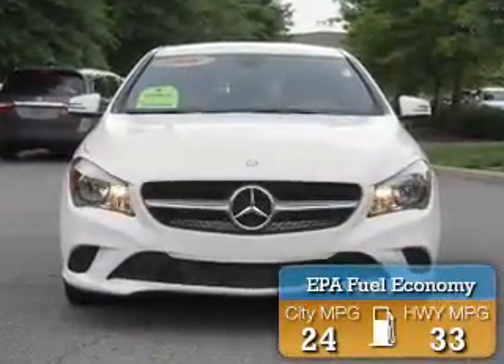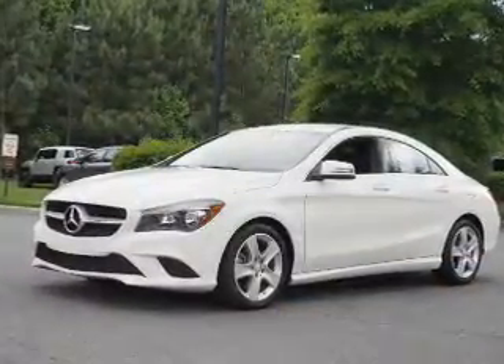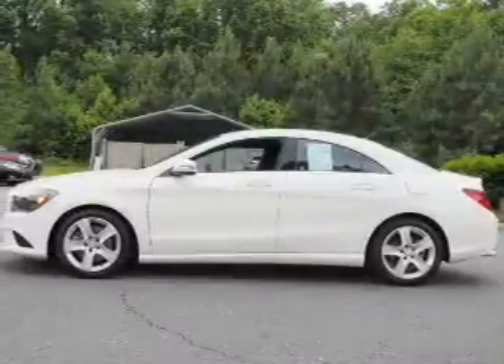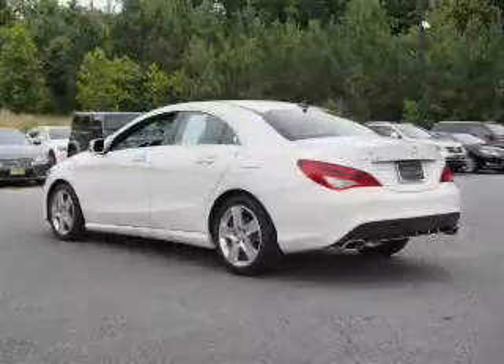Great fuel efficiency saves you money by requiring fewer trips to the gas station. The features include an alarm system, rain-sensing wipers, independent suspension, brake assist, traction control, stability control, daytime running lights, anti-lock brakes, and hill start assist.